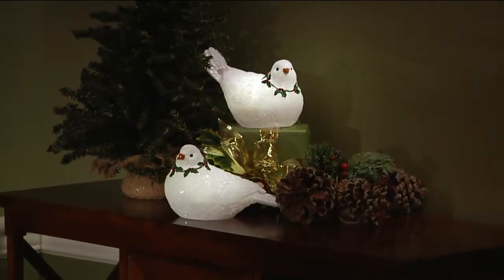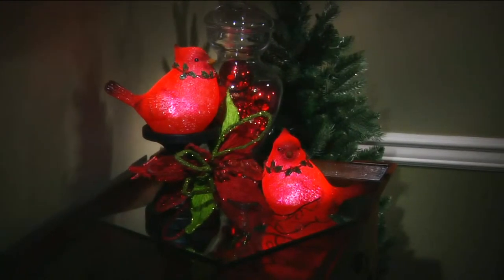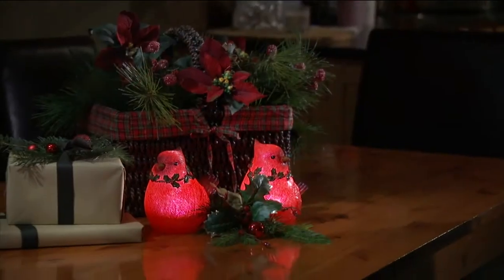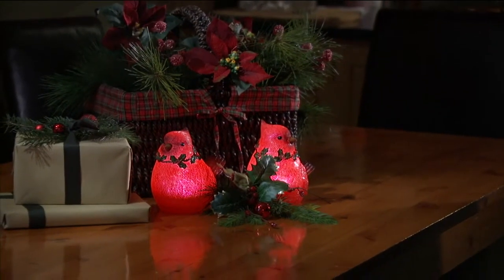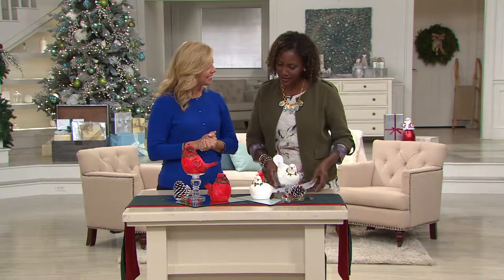Your choice will be the set of two doves or the set of two cardinals. Cardinals are always so beautiful and they're so symbolic for a lot of people. When you see cardinals in the snow in the dead of winter it always just kind of lifts your spirit. It's so much different when you see them in the winter — just against that stark background, a little red, it's like you feel like oh, it's not so bleak.